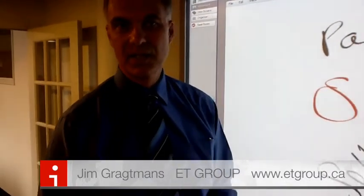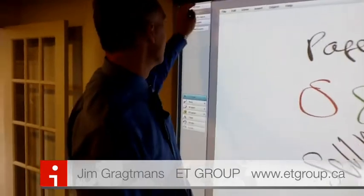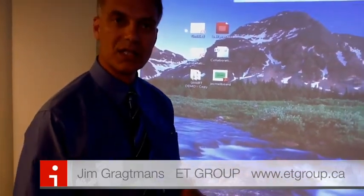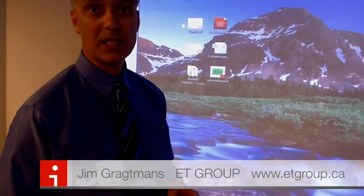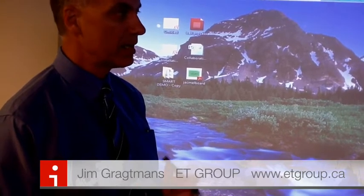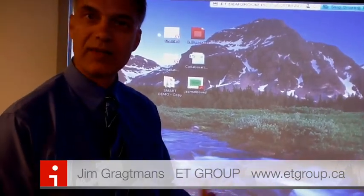Well, what we're providing is enhanced collaboration tools that allow us to use traditional whiteboarding and join that with computing, and then share that out not only in a room — mix and match technologies and mark that up — but to do that over the internet as well, so that we can have people participating through video conferencing and WebEx-like meetings. They can actually be seeing what we're doing here remotely, and we can allow them to have control and mark that up as well. So there's a lot of flexibility.